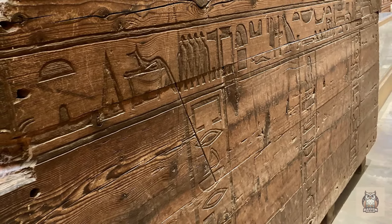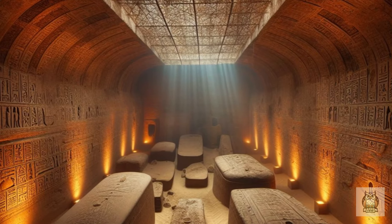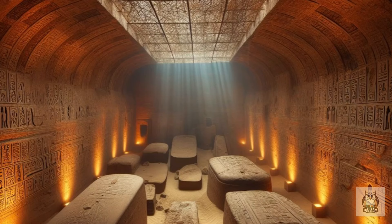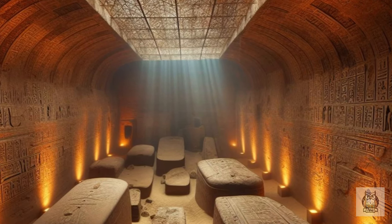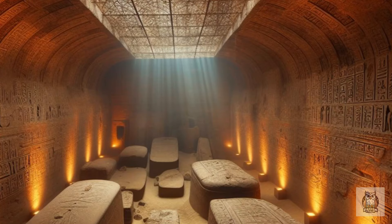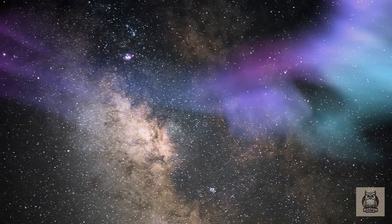The lack of hieroglyphs or any other adornments sparked debate about its true purpose. Was it indeed a burial chamber, perhaps stripped bare by looters centuries ago? Or could it have served another function — an initiation chamber for pharaohs on their journey to the afterlife, or perhaps an astronomical observatory aligned with the stars?